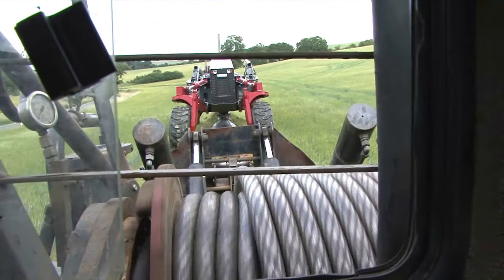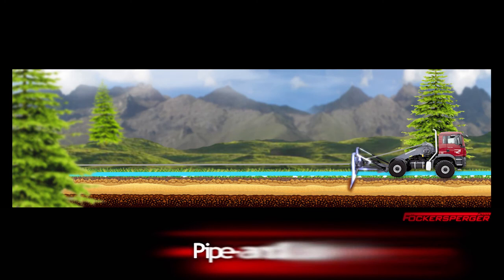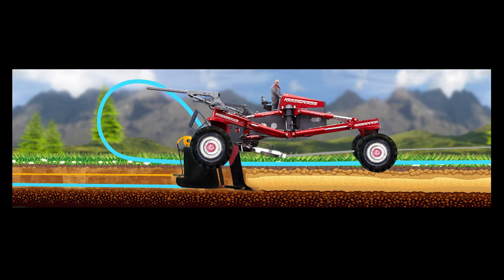We ensure efficient and economical work through the perfect interplay of our vehicle components: the winch truck with the pipe and cable plow. The winch truck is firmly anchored in the ground with a tipping and tilting support shield. This allows the pipe and cable plow to be pulled directly in front of the ripper. Soil and stones in the pipe zone are forced out by the ripper.